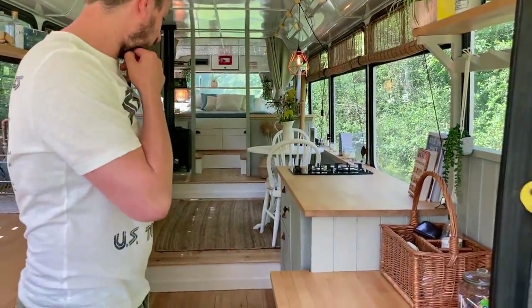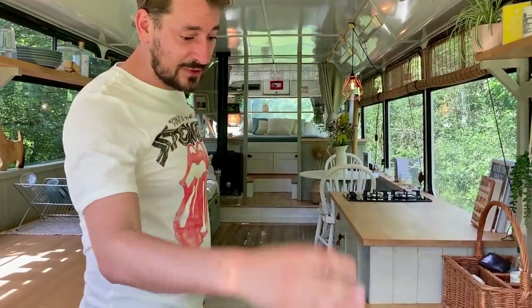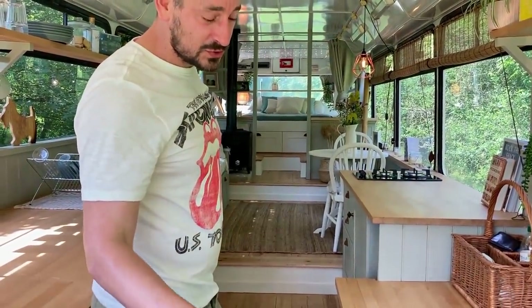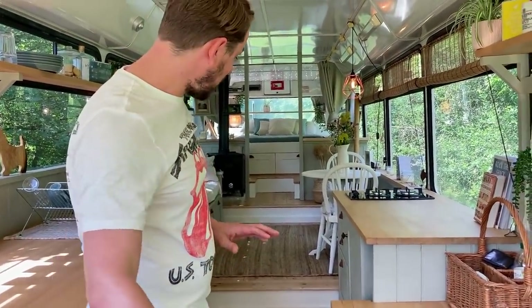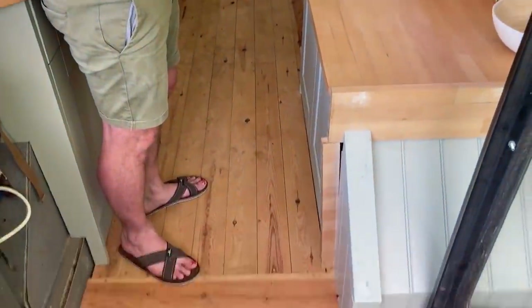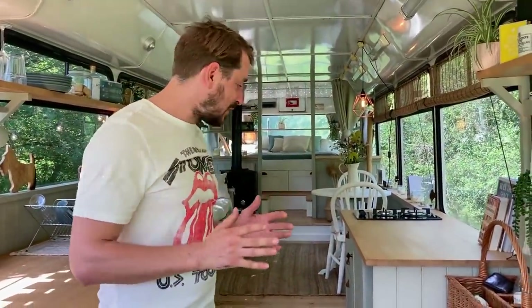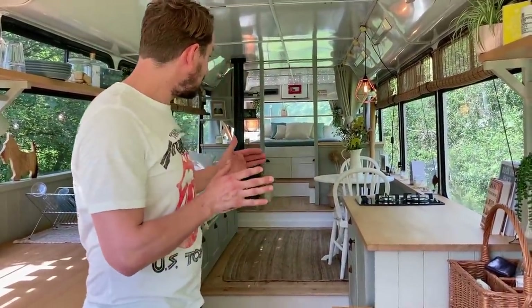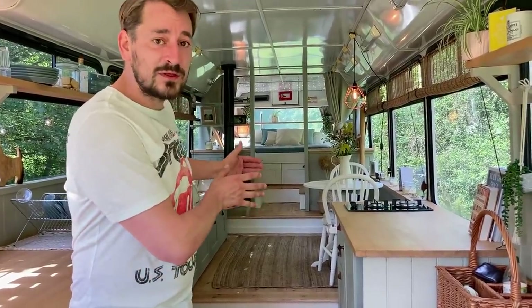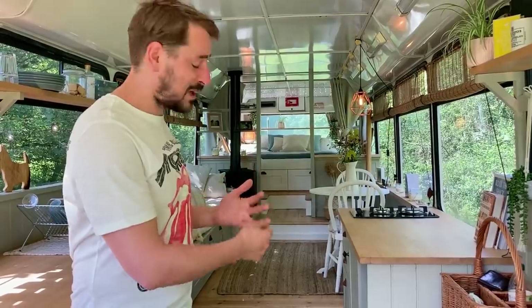One of the big challenges was that being a normal commuter bus, it has disabled access at the front, which meant we had this split tier. There were all these level changes in the bus, which started as a challenge but ended up really helping us define the different spaces we wanted to create — kitchen, lounge, dining, bedroom, and an arrival space.